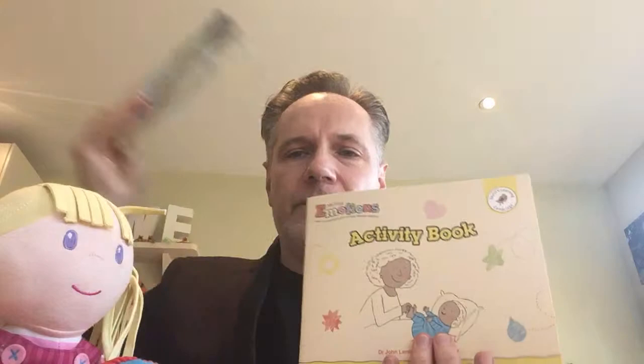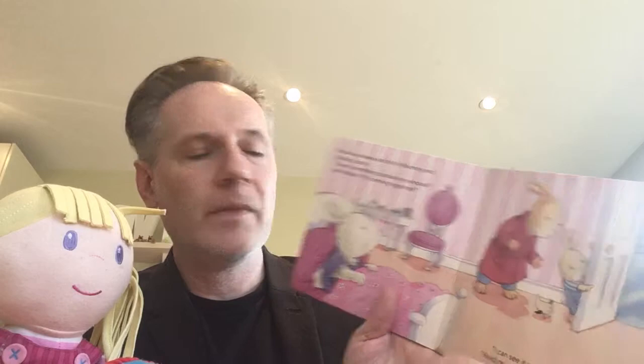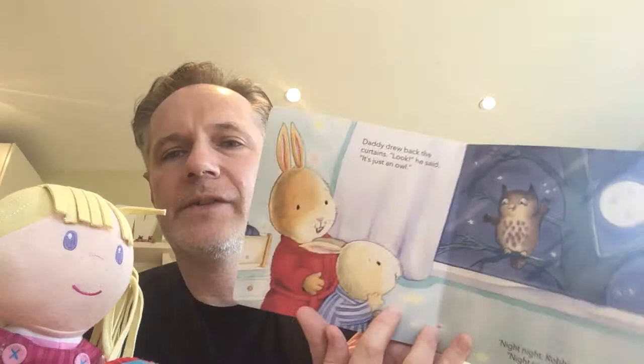That brings me to the emotion books. Read the emotion books. This set comes with five emotion books: fear, happy, love, anger, and sadness. You can read the book with your child. There is a story in here where Robbie is scared of the monster, and his daddy says, 'I see it scared you. Hold my hand and we'll look together.' Daddy drew back the curtain and said, 'Look, it's just an owl.' The story helps the child to see how they might cope with an emotion, and the parent tries to validate the emotion in the stories.